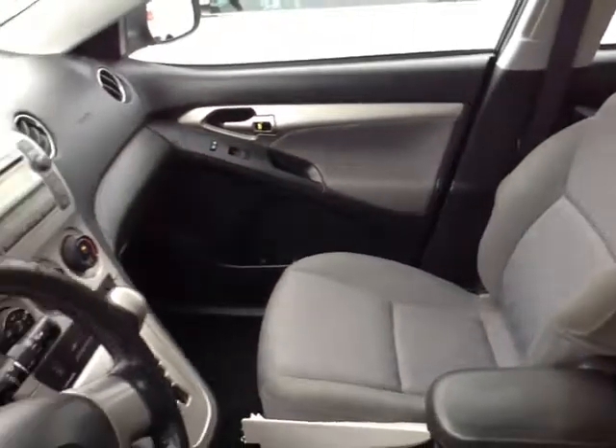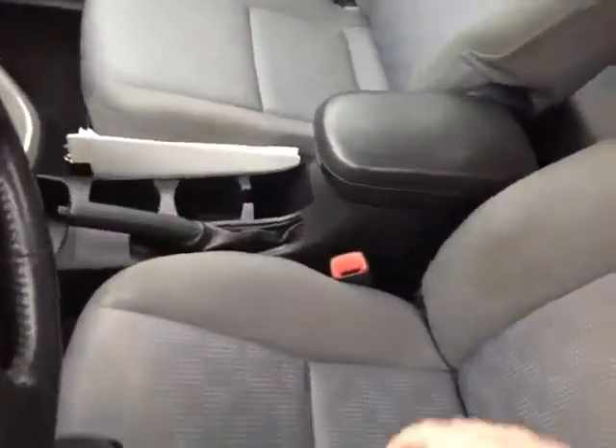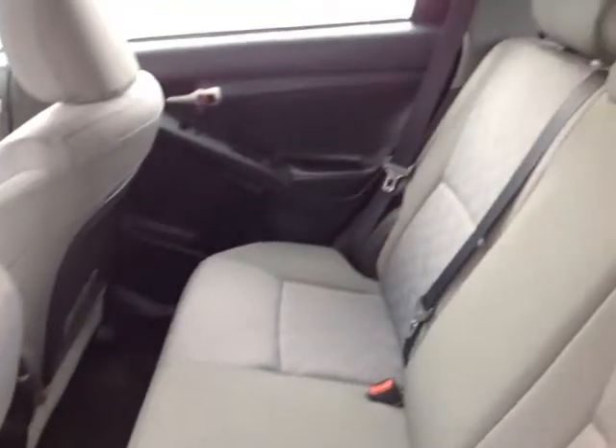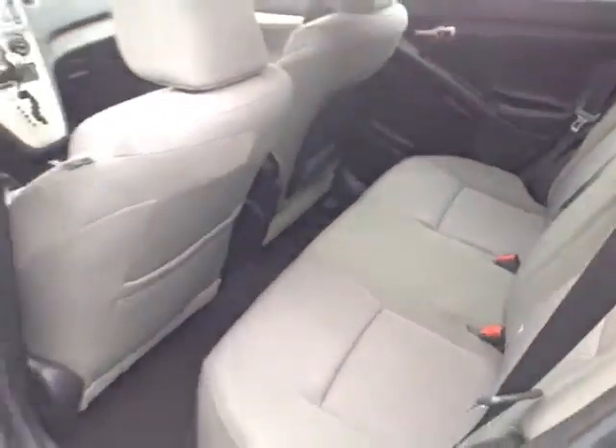No shortage of space, versatility, and creature comforts on the inside, starting with this cloth driver's seat. As you make your way into the cabin, you'll also find plenty of little storage nooks, cup holders, bottle holders in the door pockets, and still an ample amount of head and leg room for your passengers in these surprisingly spacious back seats.